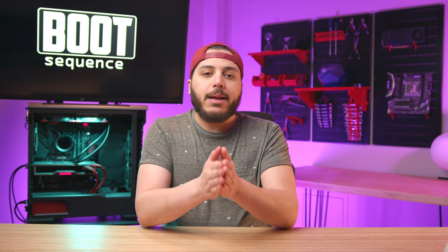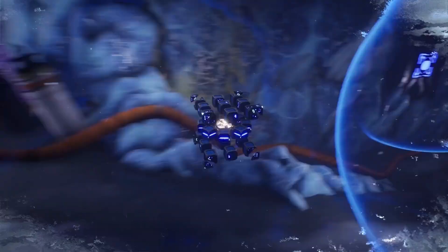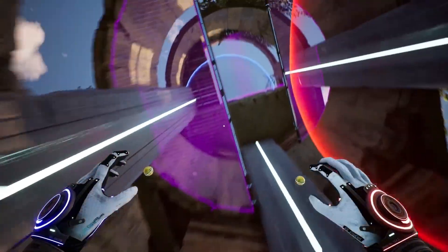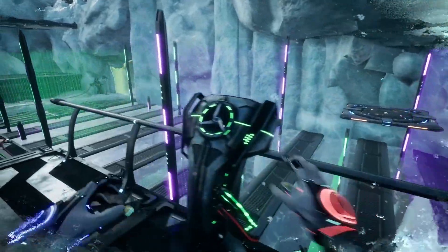Lastly, we got the free game check. On the Epic Store right now, you got Relicta — a first-person physics-based puzzle game. This one looks pretty cool; it gives me some Portal vibes, so I'll definitely be trying it out. It stops being free next Thursday, so get it now before you forget.